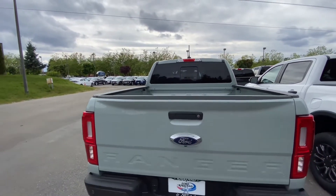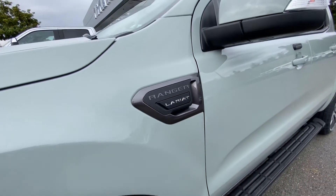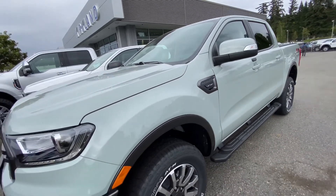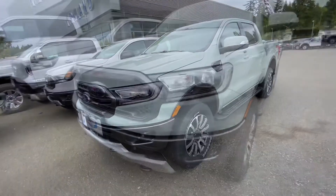The new Ford Ranger is currently being built at Ford's assembly plant in Wayne, Michigan. This Ford Ranger comes in two configurations: the four-door Super Cab with a six-foot bed, and the four-door Super Crew with a five-foot bed. This Cactus Gray one is a Super Crew Lariat with a five-foot bed.